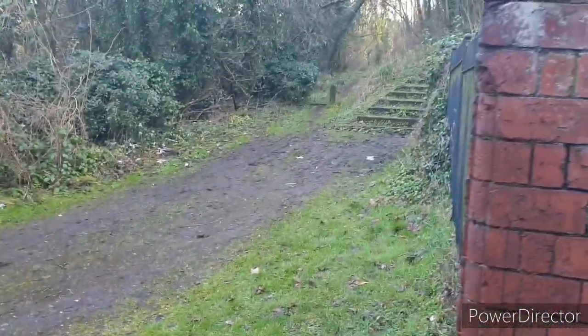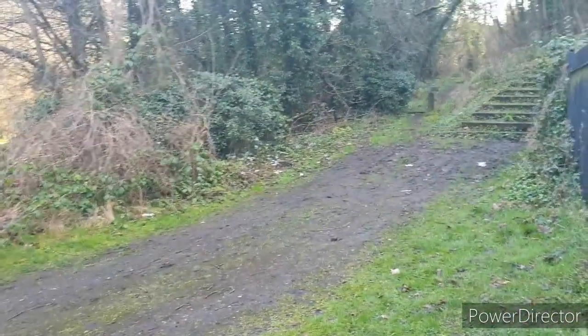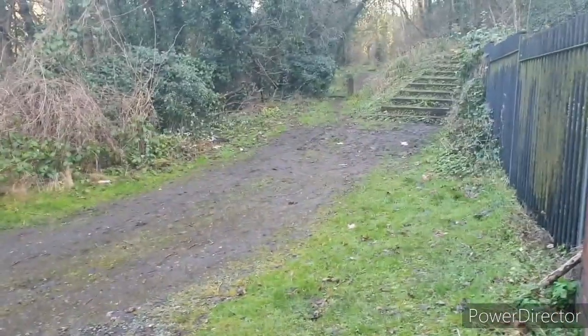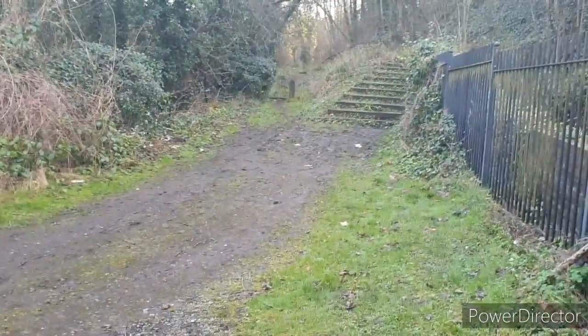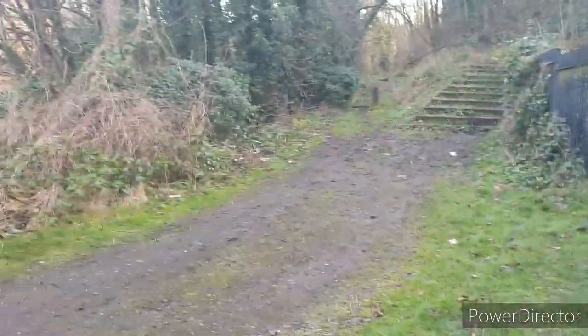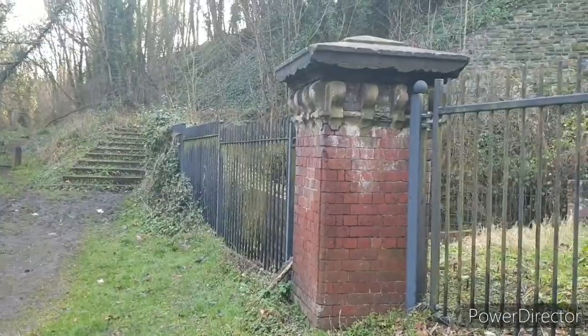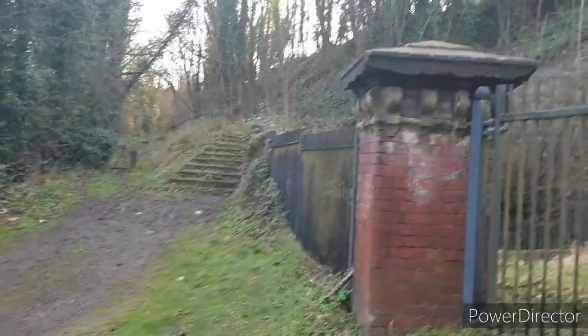Another thing I want to show you while I'm down here — let's go up here. I won't tell you, but locals will recognize these two pillars — that one and that one there.